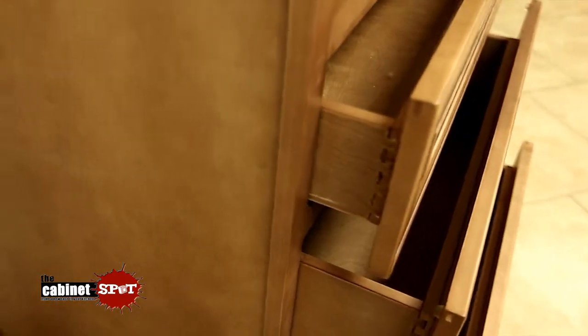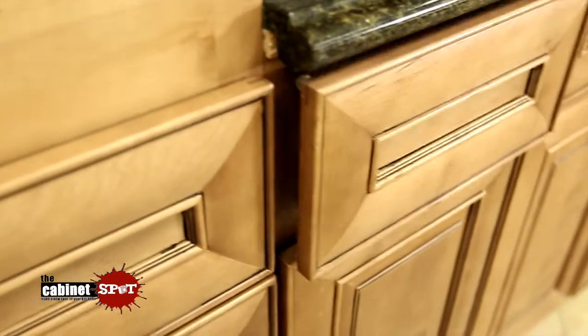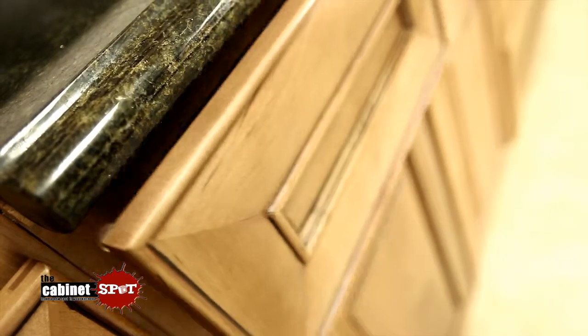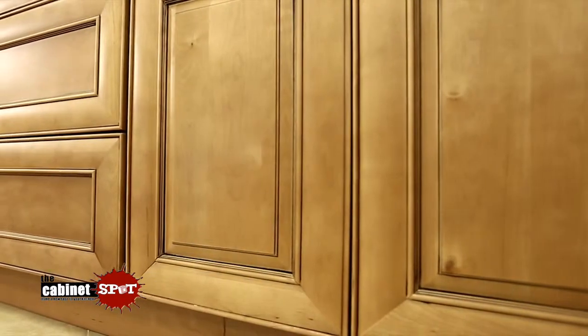Dovetailed drawer construction. Undermount, soft-closing, full-extension drawer glides. Five-eighth grade-A plywood boxes.